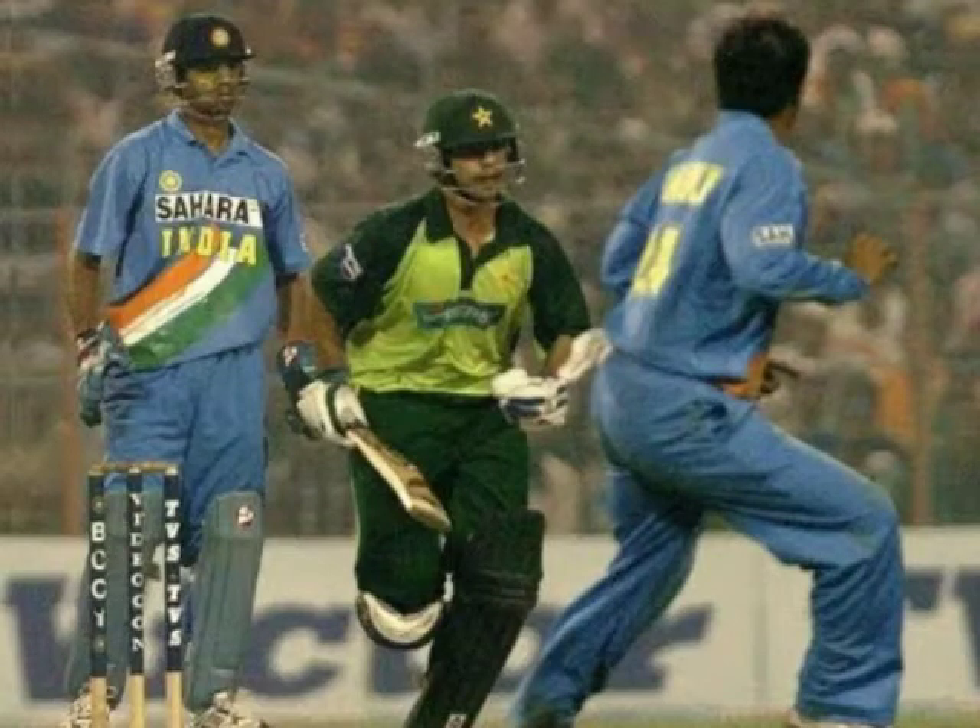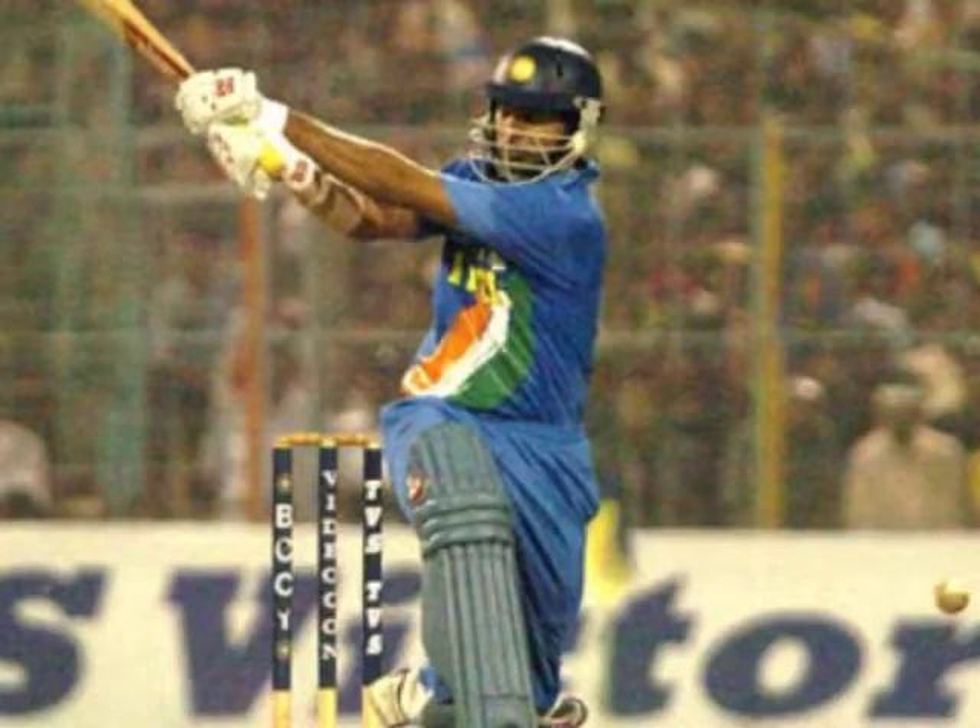Welcome everybody back to Classic Cricket Matches. Today I have the full highlights of a very special but rarely talked about game between India and Pakistan. This was a special one-off ODI match held to commemorate the 75th anniversary of the Indian Cricket Board and was named the BCCI Platinum Jubilee Match.